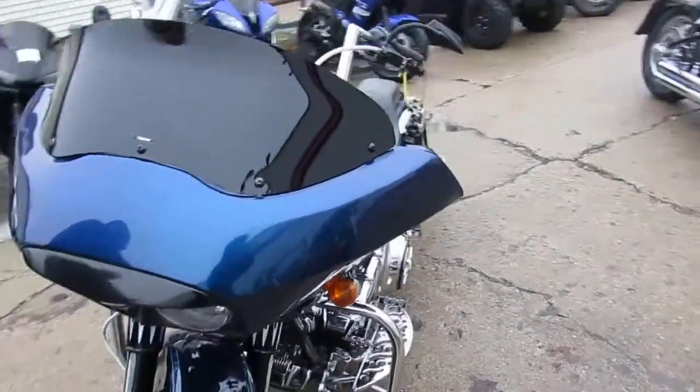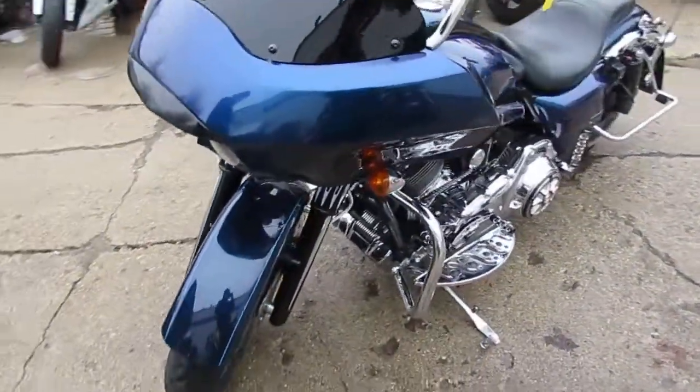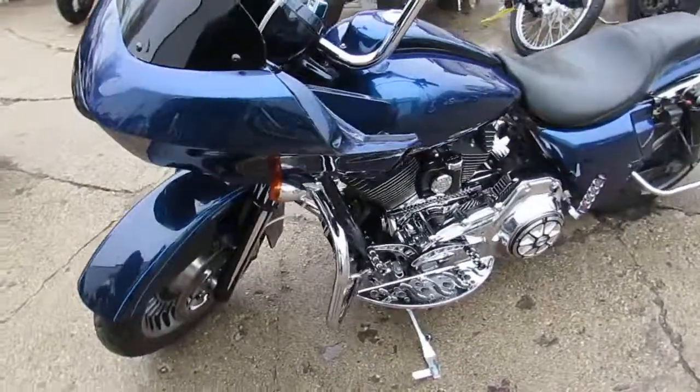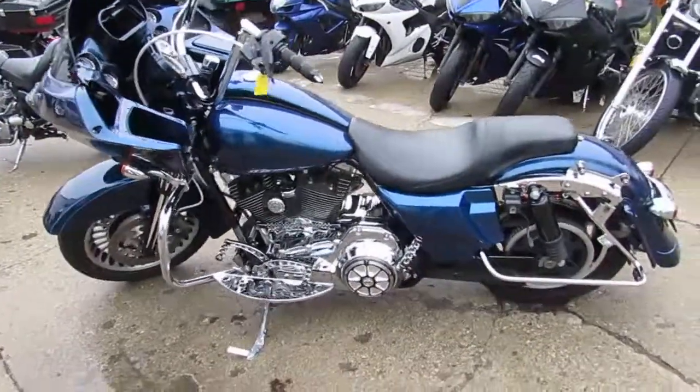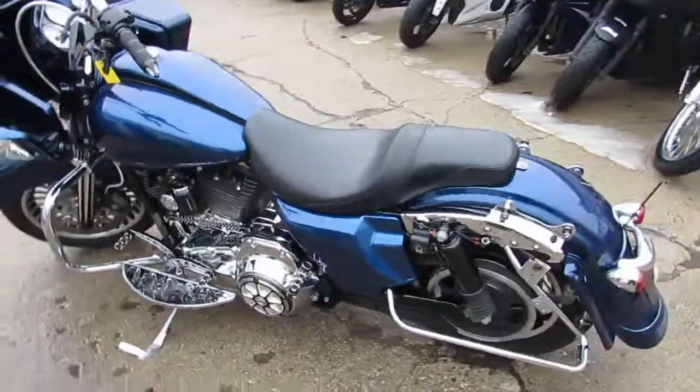Ride it the way it is or build your own custom bagger — it's a great base for one. It's a great buy at only $9,900 guys, don't miss out. We've got financing available. Give us a call or visit the website at approvalpowersports.com.